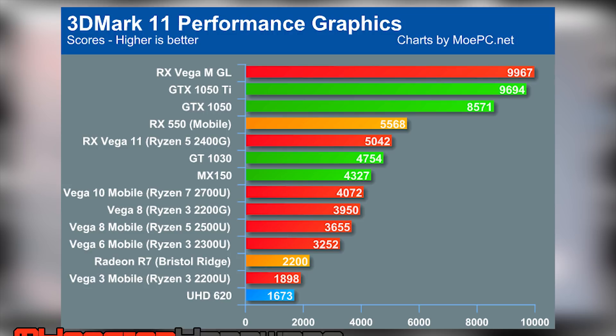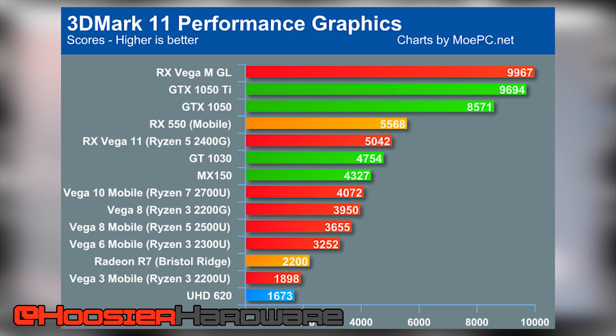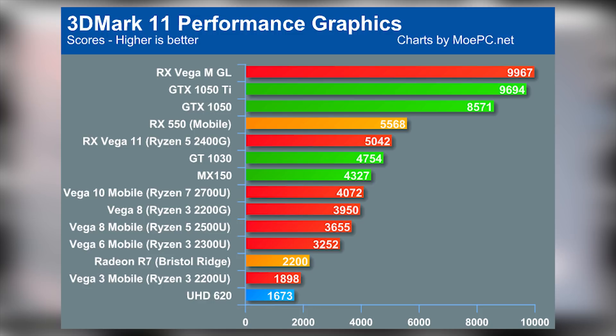Let me know in the comments what this leak does to your opinion of the 2400G and even the 2200G, which ranks just a little bit below the GT 1030 — but with an overclock it may even reach those levels. If you like this content, give it a like, share, subscribe, and comment. You can follow me on Instagram and Twitter at Hoosier Hardware. I'm Shane with Hoosier Hardware, and I'll see you in the next video.